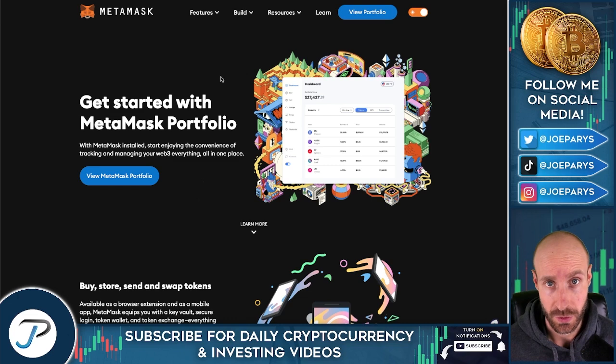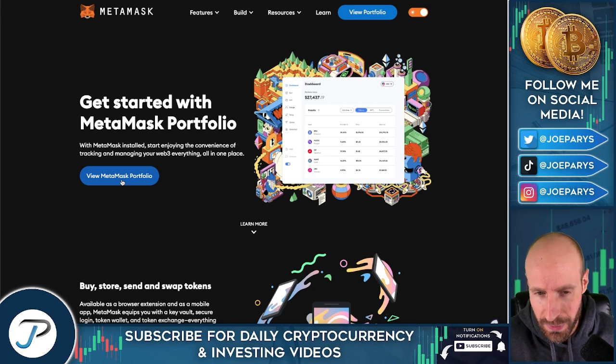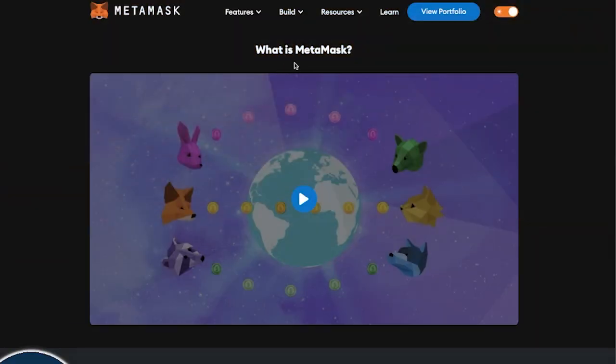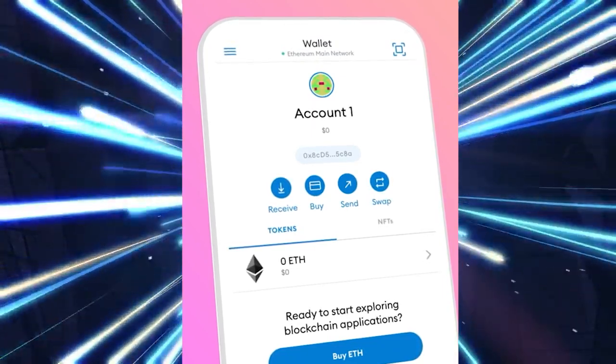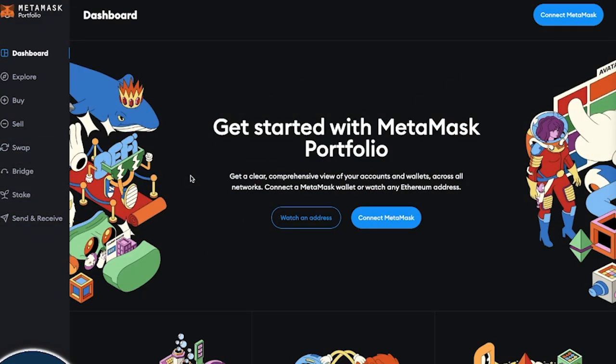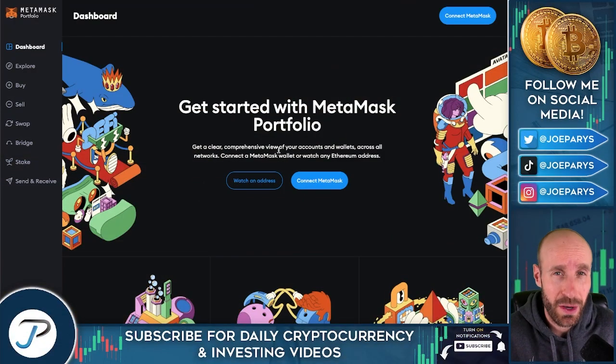So now let me take you through MetaMask's new portfolio updates. You want to click on View MetaMask Portfolio on MetaMask.io. You will first need a MetaMask wallet — most of you watching are probably already in crypto and have one. But if you do not, go to MetaMask's website, educate yourself, watch their explainer video, open your own wallet, save your seed phrases and passwords, and never share those with anyone. Once your wallet is ready, this is where you get a clear, comprehensive view of all of your accounts and wallets.